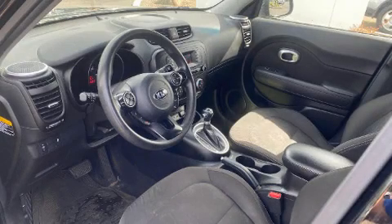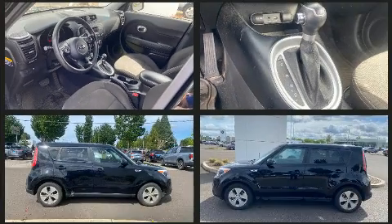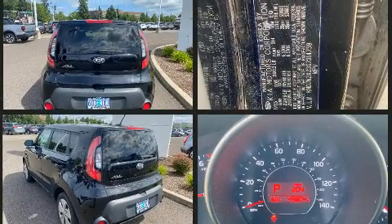Climb inside the 2016 Kia Soul. This four-door, five-passenger hatchback has not yet reached the 50,000 mile mark. It features a front-wheel drive platform, an automatic transmission, and an efficient four-cylinder engine.